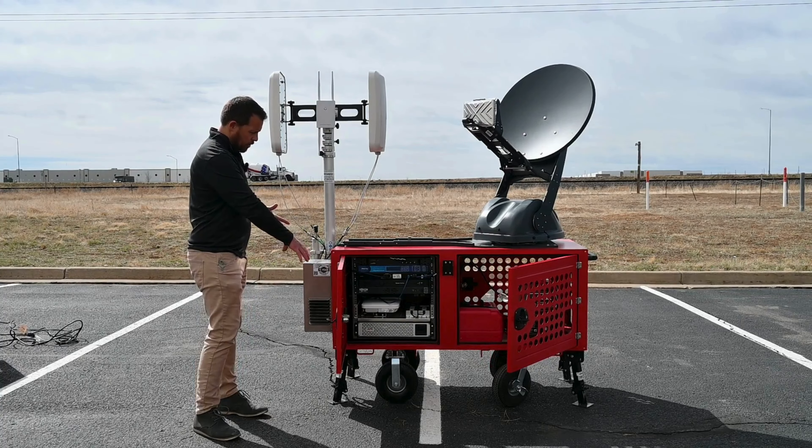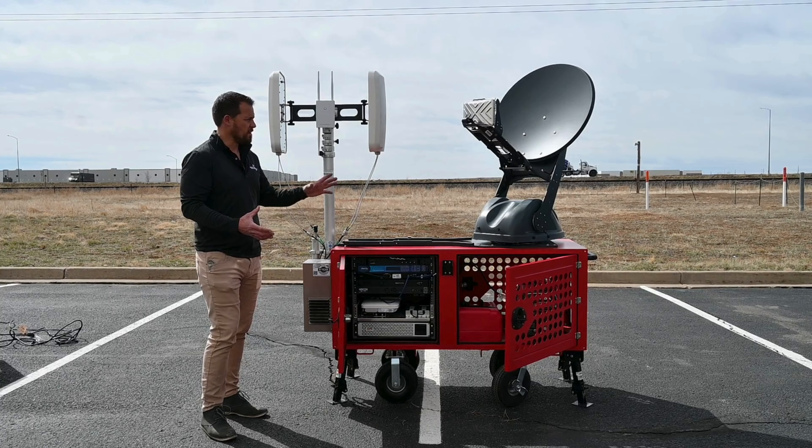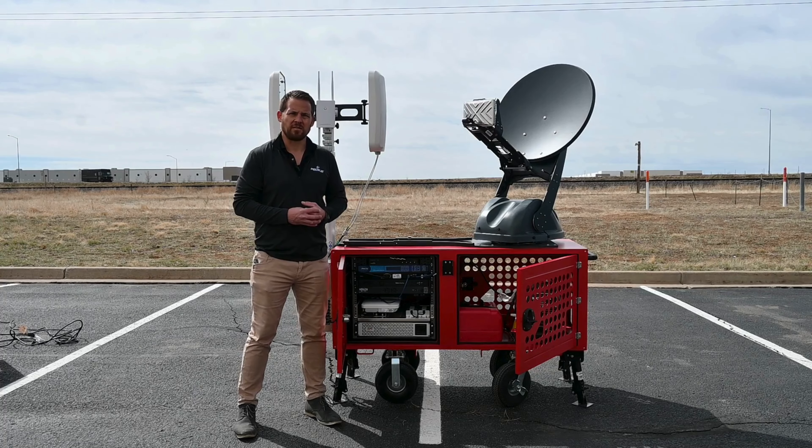Lastly, we have four trailer jacks that will provide stability and leveling capabilities for the satellite. For more information, please reach out to us at www.pelsu.com. Thank you very much.